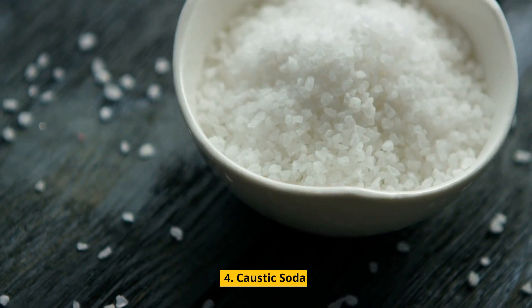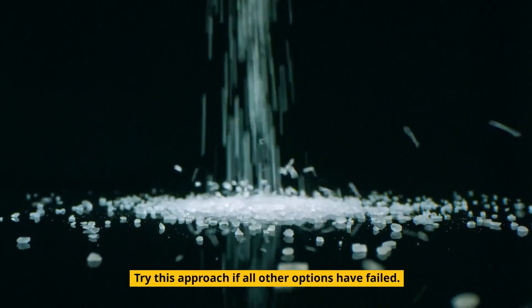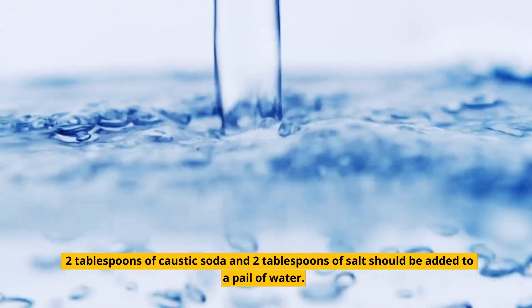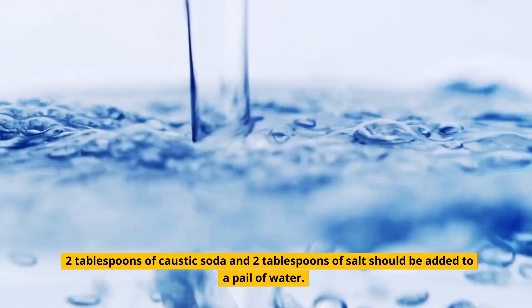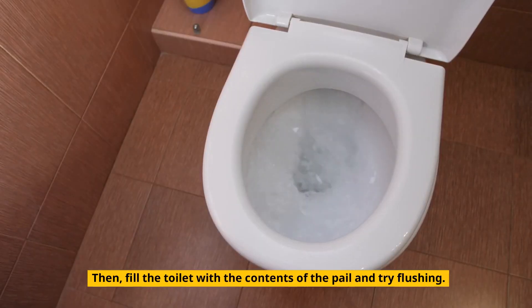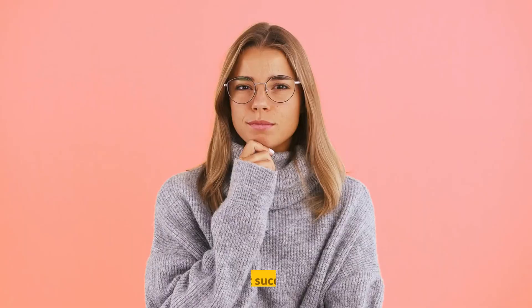4. Caustic Soda. Try this approach if all other options have failed. 2 tablespoons of caustic soda and 2 tablespoons of salt should be added to a pail of water. Then fill the toilet with the contents of the pail and try flushing.